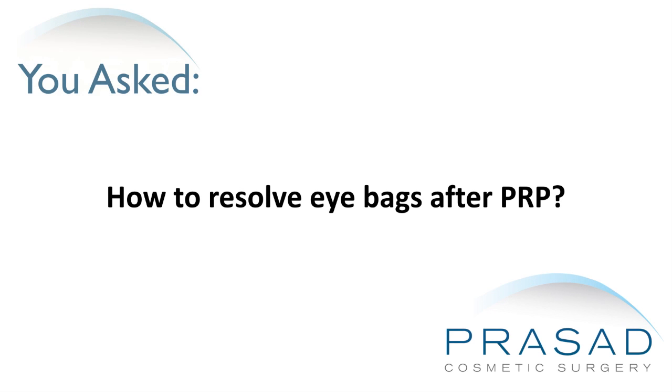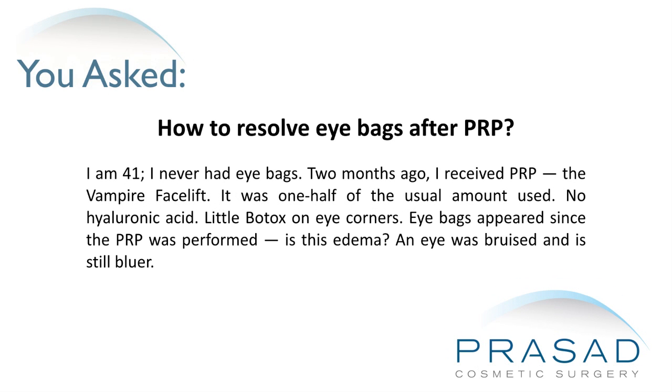How to resolve eyebags after PRP. I'm 41 and I never had eyebags. Two months ago I received PRP, the vampire facelift. It was one half of the usual amount used, no hyaluronic acid, and a little Botox on the eye corners. Eyebags appeared since the PRP was performed.